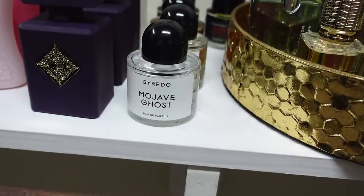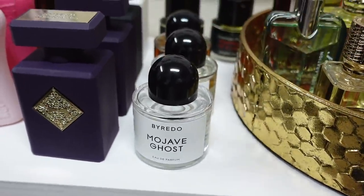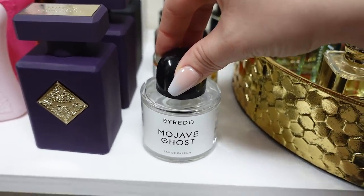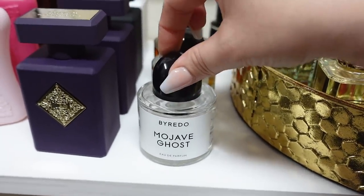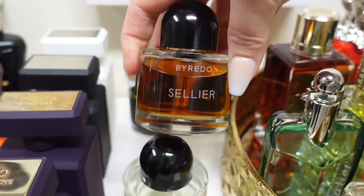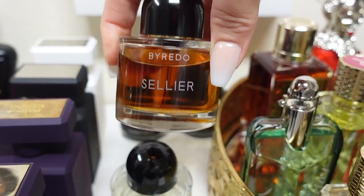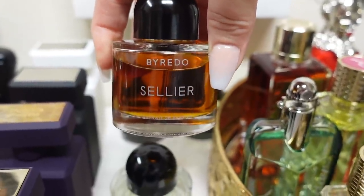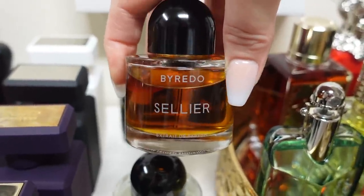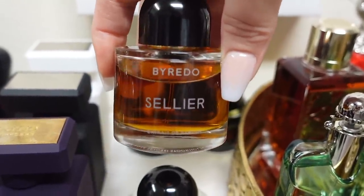Here I have Byredo. Everyone knows Mojave Ghost. This line to me is very modern, trendy, fresh, not too heavy, but still unique. This is a great one to start from the line — everyone loves it so much, so if you're new to the brand, try this one first. My personal favorite though is Sellier. It's smoky, it's rich, it's sexy, it's warm and cozy. This is one of my favorite scents as well — this would probably be the fifth one in my top five, honestly, because I wear it so much. When I run out of this, I'm getting the biggest bottle I possibly can.